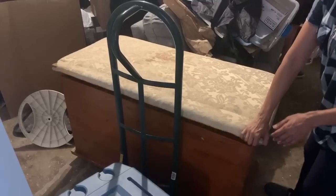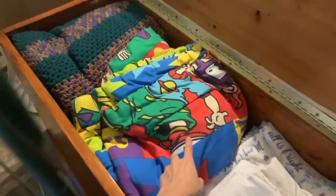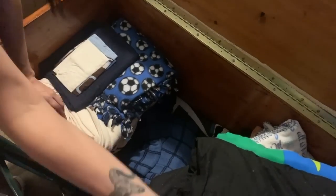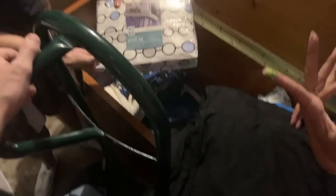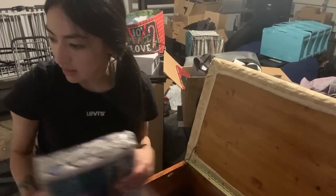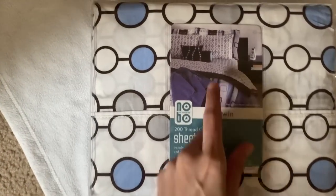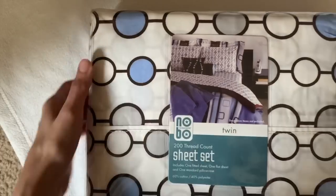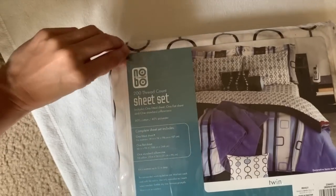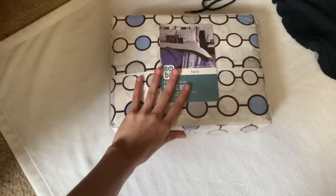There's a bunch of bedding in there. Here is a better look at that sheet set — it is a twin. That is what it looks like in the picture. These are brand new, never opened, so those will be on Poshmark for sure.